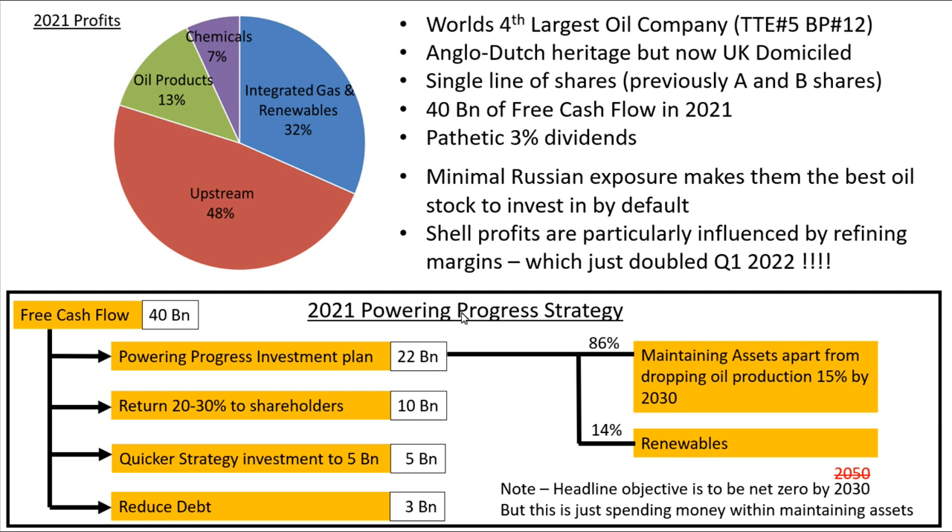They finally came up with a long-term strategy called the Powering Progress strategy, which came forward last year. But it's not really much of a strategy — all they're doing is maintaining their current assets apart from dropping oil production by 15% by 2030. From their 40 billion of free cash flow in 2021, about half goes towards this Powering Progress investment plan. A quarter is their second priority, which is returning 20 to 30% to shareholders. Any extra money they have they use to accelerate the process of achieving net zero.